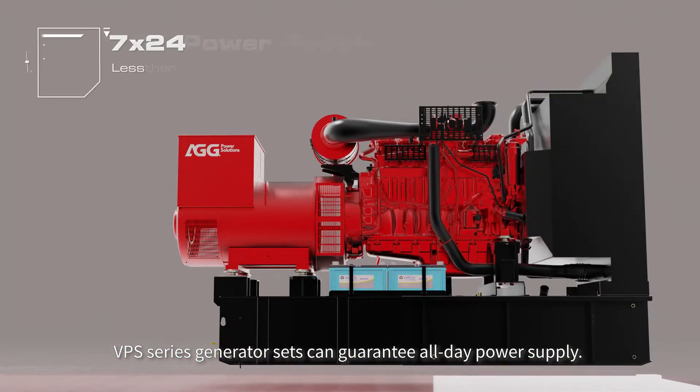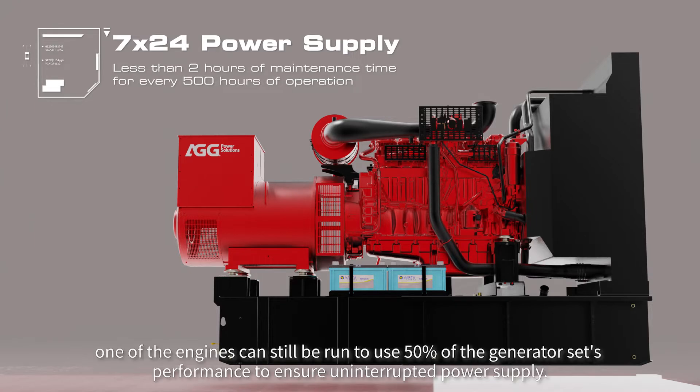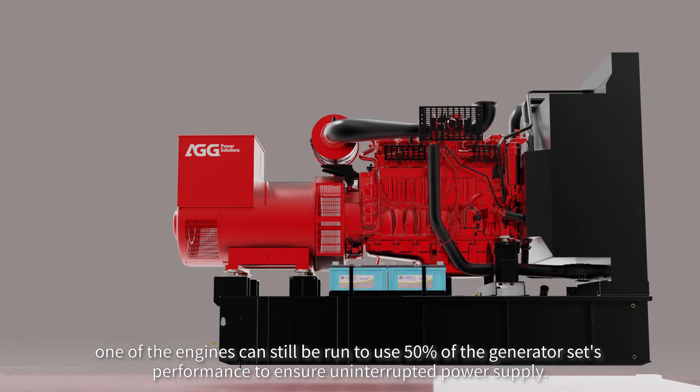VPS Series Generator Sets can guarantee all-day power supply. During maintenance, one of the engines can still be run to use 50% of the generator set's performance to ensure uninterrupted power supply.